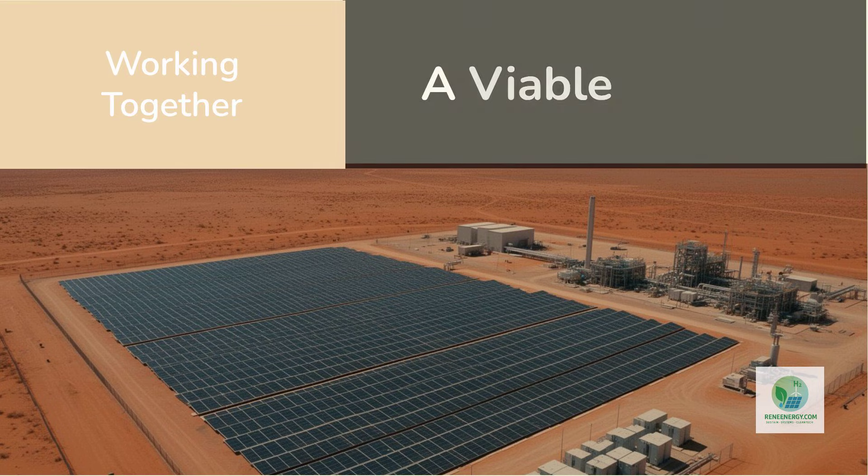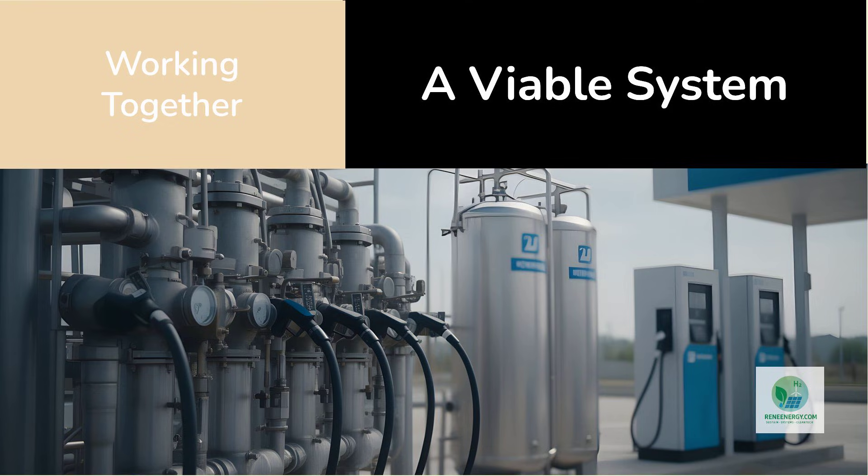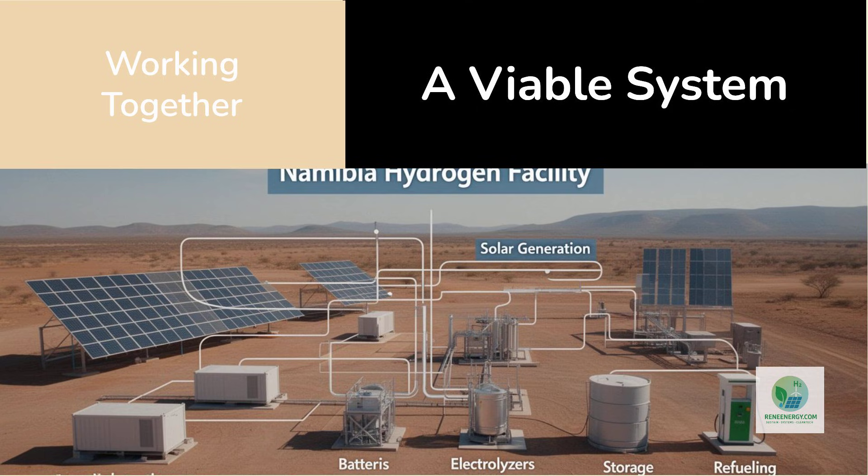From a systems perspective, the Namibia facility functions as a microcosm of the broader hydrogen ecosystem. Solar generation introduces variability. Batteries introduce control. Electrolyzers convert energy carriers. Storage and refueling connect production to use. Each component is necessary but insufficient on its own. Only when they are designed to work together does the system become viable.